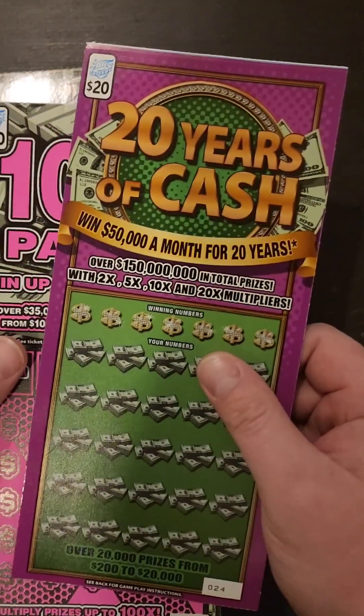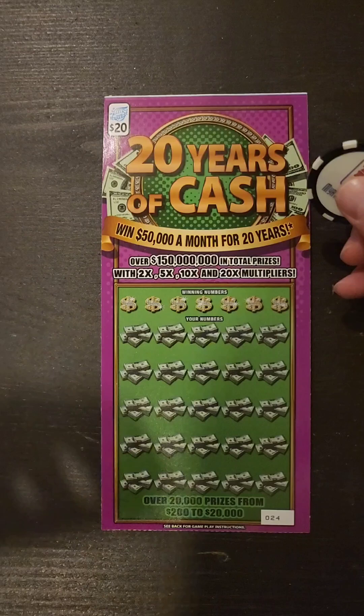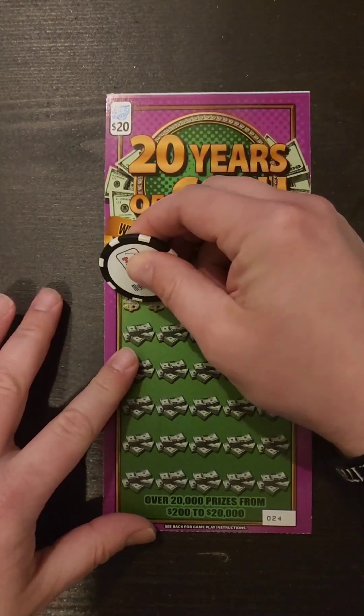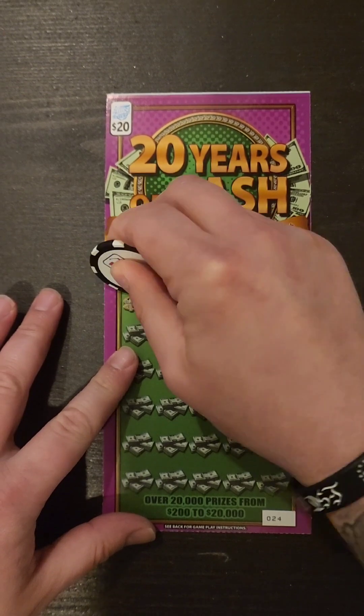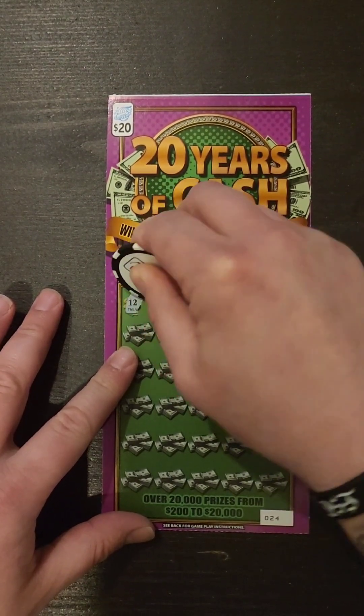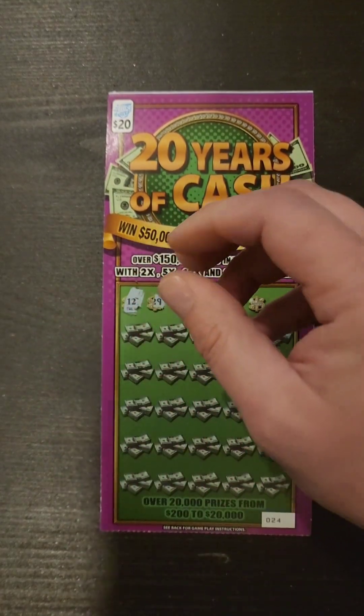We will get started here with 20 Years of Cash, ticket number 24. Simple match your numbers: 2, 5, 10, and 20 time multiplier. Looks like this ticket is not going to be a good scratcher. Nope. Alright, ixnay that one.